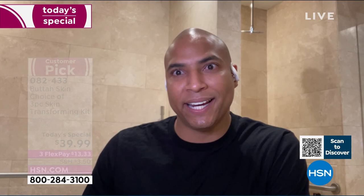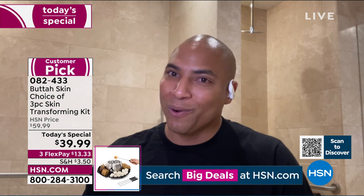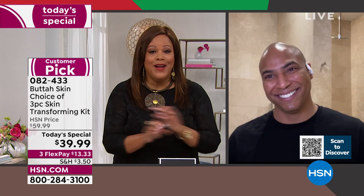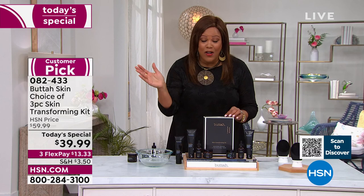Having two moisturizer options gives anyone with any skin type the chance to use our products. If you have combo to normal skin, get the Cocoa Shea. If you want oil-free and still want to glow — it's also a great makeup remover and has hyaluronic acid to keep you looking young, fresh, and looking like butter. This is the lowest price anywhere in the country. Butter has blown up — it's in big department stores like Nordstrom. Everything for $39.99 — normally $60. Try this — do the 30-day skin test.